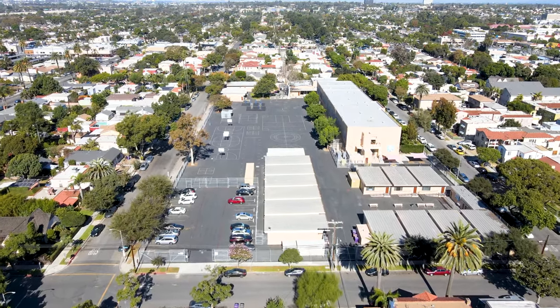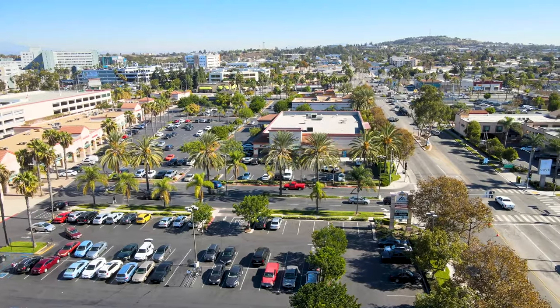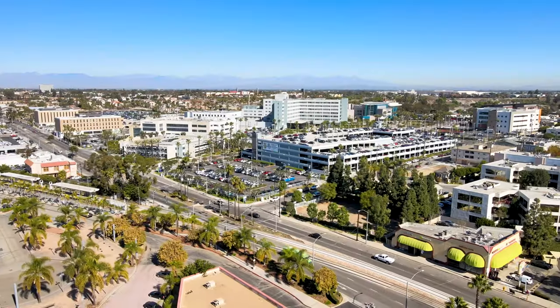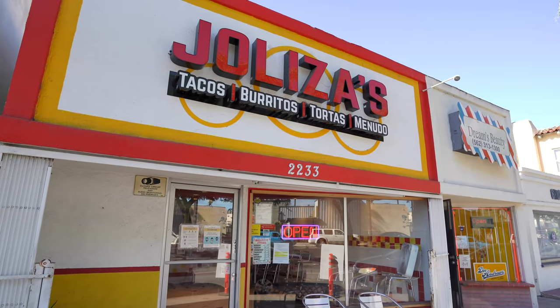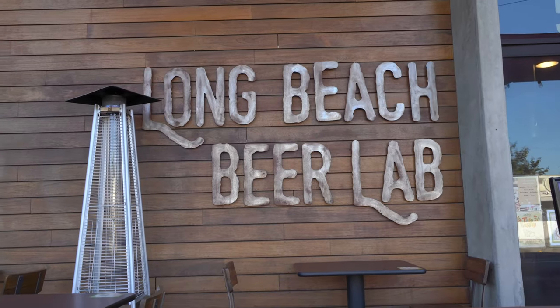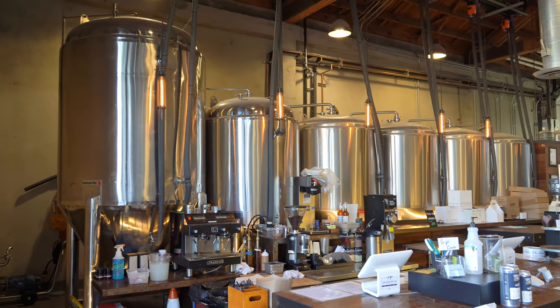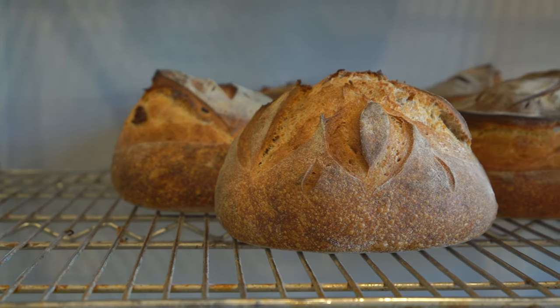Looking for shops and restaurants? You can either head downtown or to nearby Bixby Knolls, or to the business corridors within the neighborhood where you can enjoy diverse fare including tacos, fried chicken, pho, and more. The Long Beach Beer Lab is a local favorite — be sure to try their pizza or bread along with their beer.